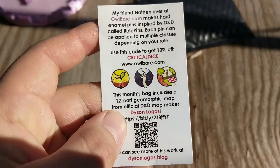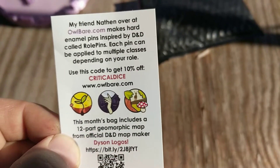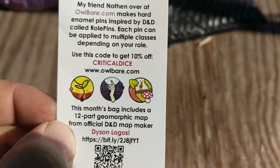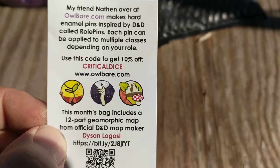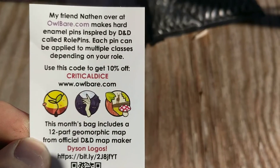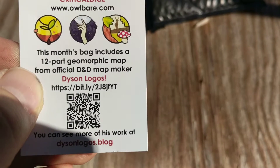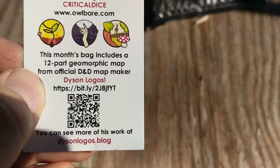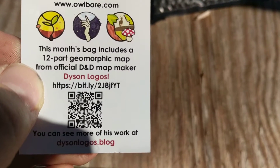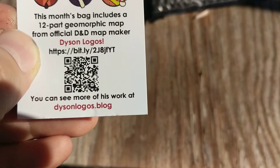So champagne — like a celebration. My friend Nathan over at albert.com makes hard enamel pins inspired by D&D called Roll Pins. Each pin can be applied to multiple classes depending on your roll. Use the code to get 10% off — that's kind of cool. This month's bag also includes a 12-part geomorphic map from an official D&D map maker. Okay, I'll check that out.